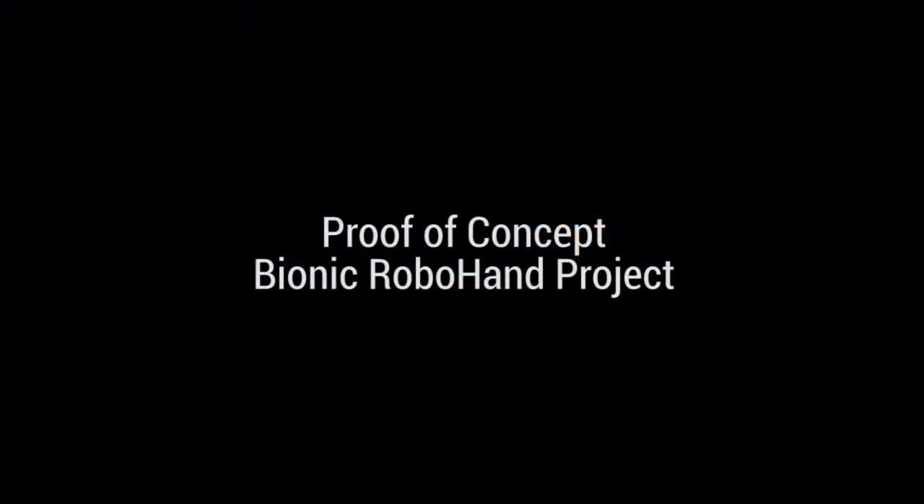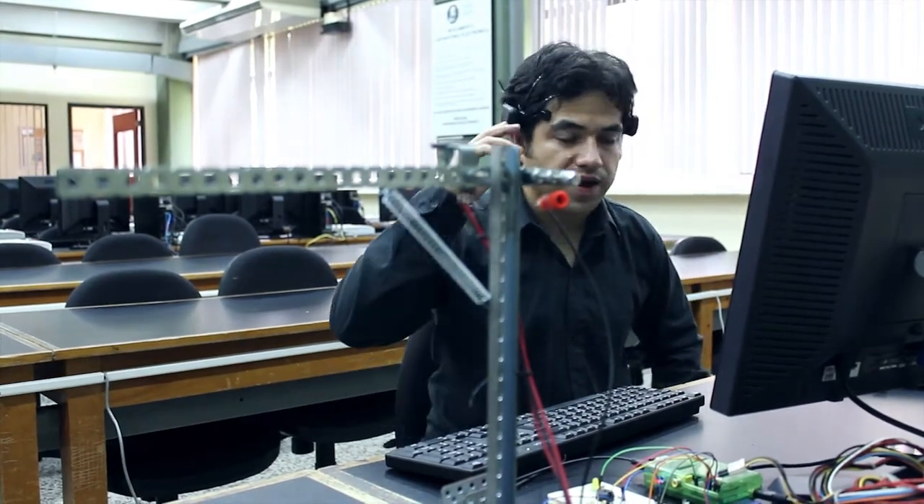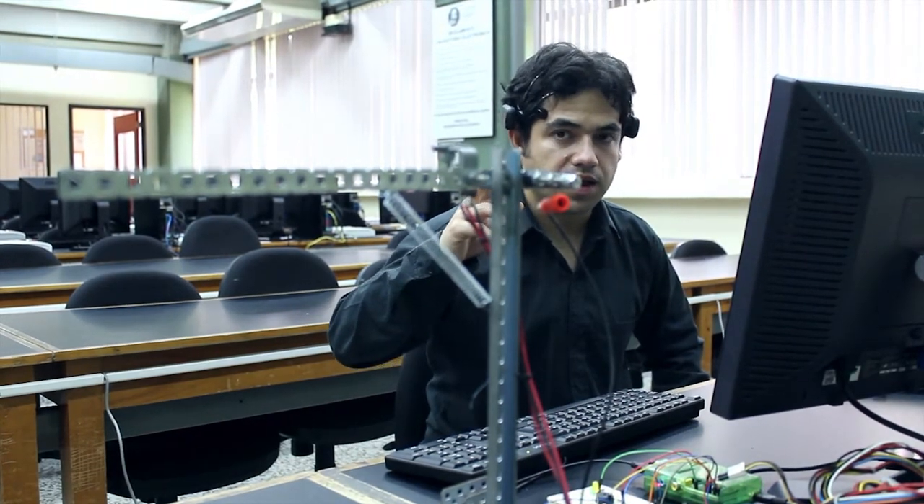Proof of concept. First, I will raise the lever. I will activate it with my thoughts, voice control it, and finally mentally confirm the action.